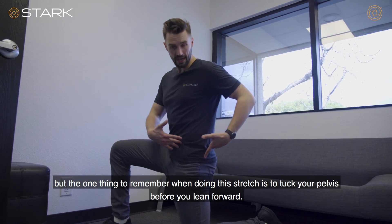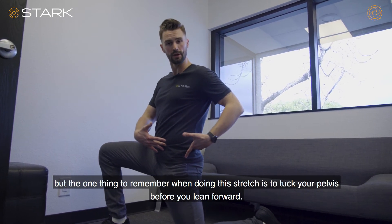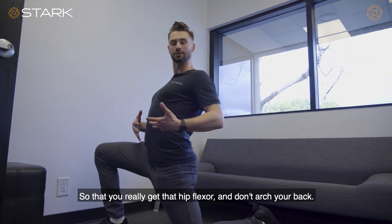But the one thing to remember when doing this stretch is to tuck your pelvis before you lean forward, so that you really get that hip flexor and don't arch your back.